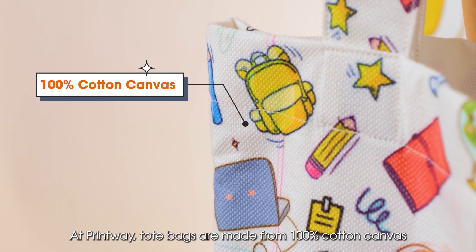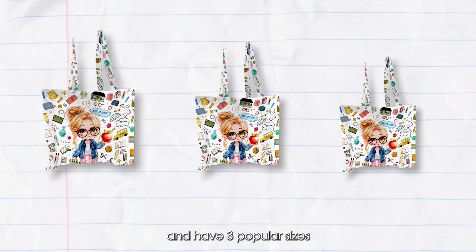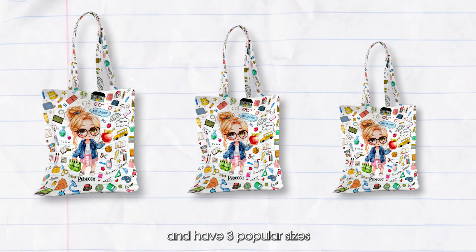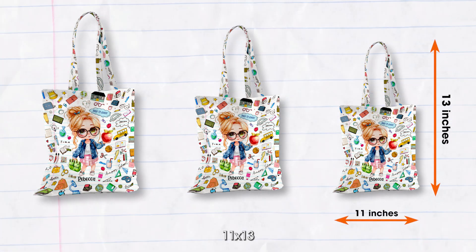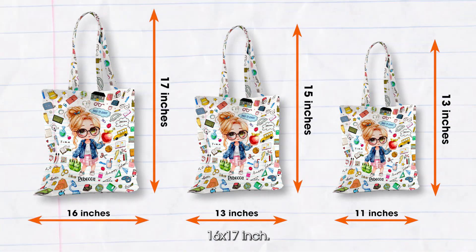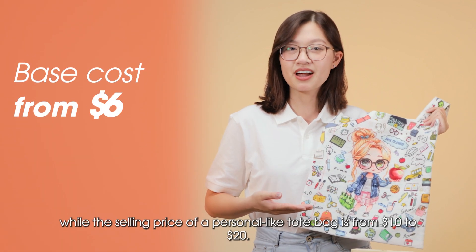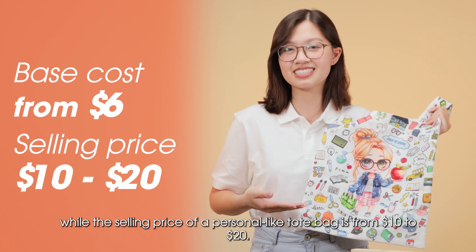At Printway, tote bags are made from 100% cotton canvas and come in 3 popular sizes: 11 by 13, 13 by 15, and 16 by 17 inches. The tote bag base cost is from $6, while the selling price of a personalized tote bag is from $10 to $20.